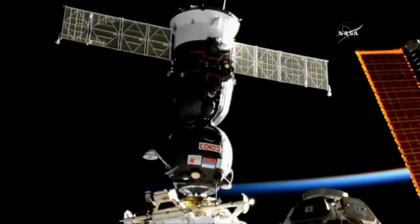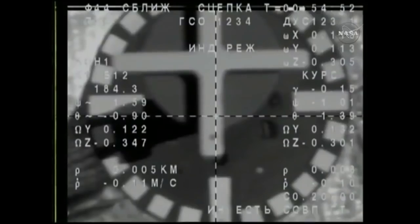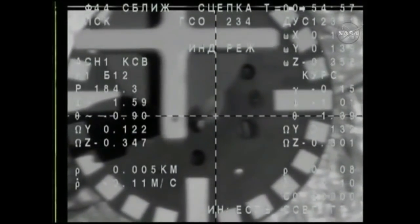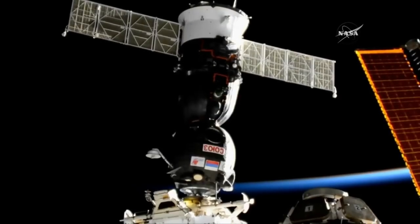Contact confirmed. Contact and capture confirmed. The station and the Soyuz are flying 252 statute miles over Germany. The Soyuz MS-05 vehicle has docked to the International Space Station.